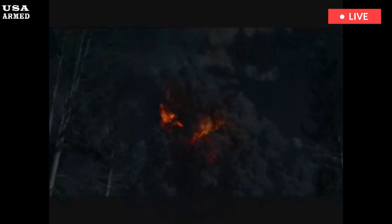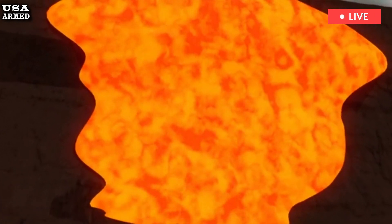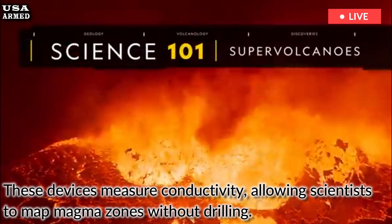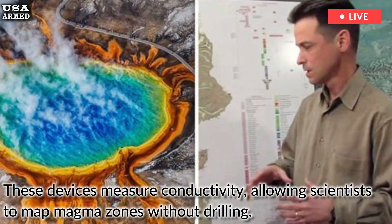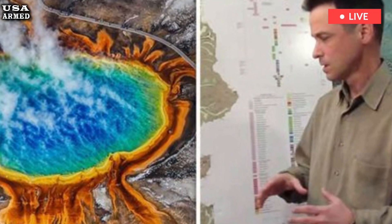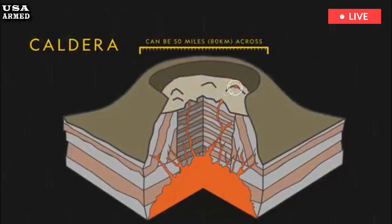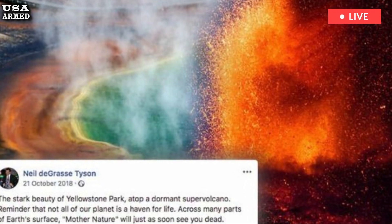Specialists use magnetotelluric instruments to detect electrical signals that reveal molten rock beneath the surface. These devices measure conductivity, allowing scientists to map magma zones without drilling. This approach suggests areas underground where molten rock might be accumulating. "We found that rhyolite melt is stored in a discrete region beneath the caldera," wrote Bennington, the study's lead author.